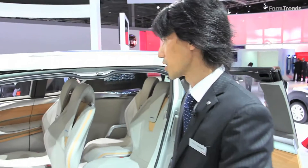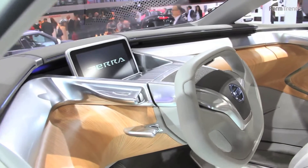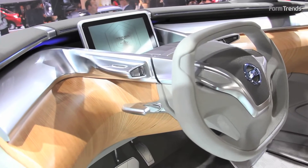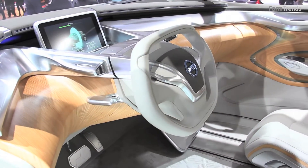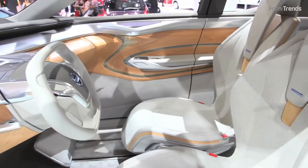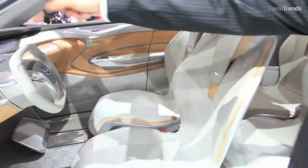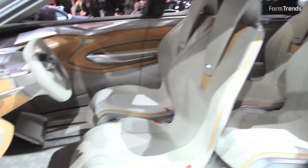Another key topic is this tablet PC. Our concept is a meterless cockpit — every piece of information is provided by this tablet PC. It's not a special device; it's your own tablet PC. It can serve as a key, meter, navigation, everything. Every time, you connect the internet and the car — that's our concept.